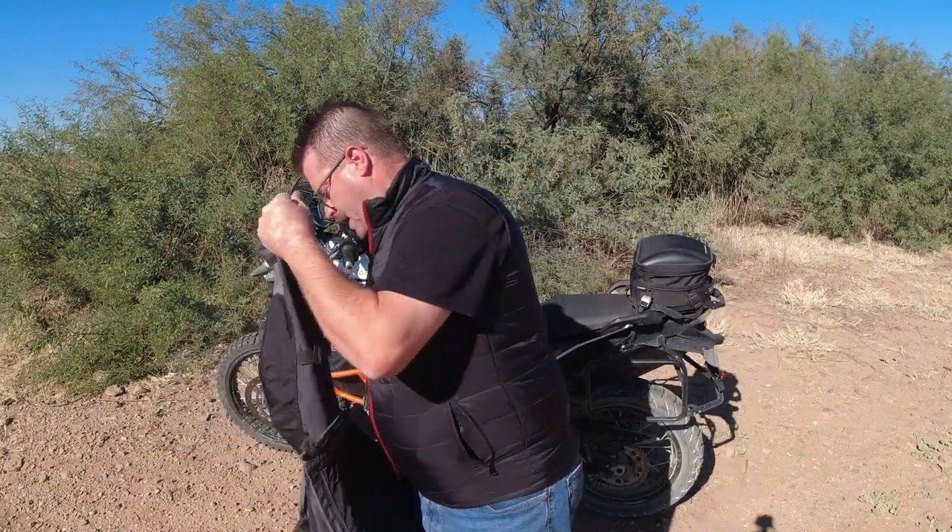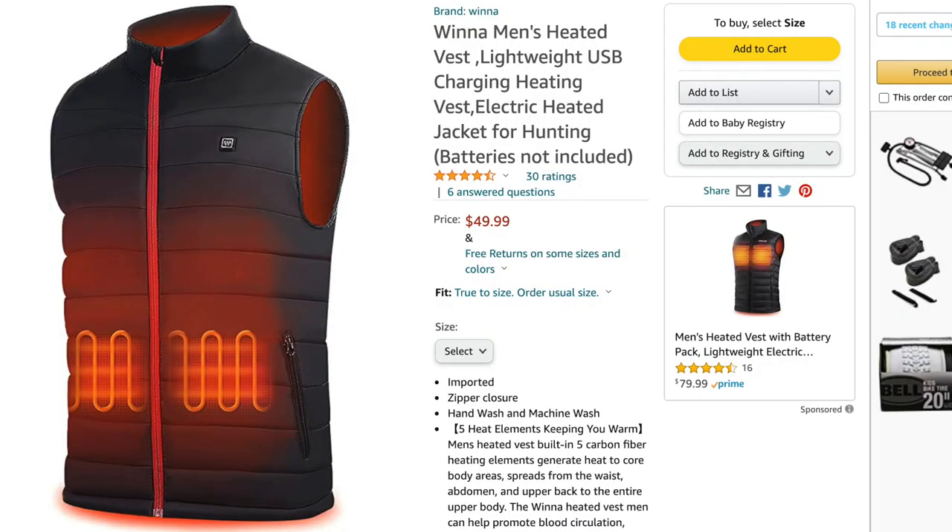A key thing I've been using for years is heated jackets and vests. First Gear is my favorite brand I've ever worn — I'll go into that a little bit later. But more recently I picked up this economical vest that I'm wearing now. It's Winna, I believe, is the name of the brand. I picked this thing up off Amazon for $49.99.